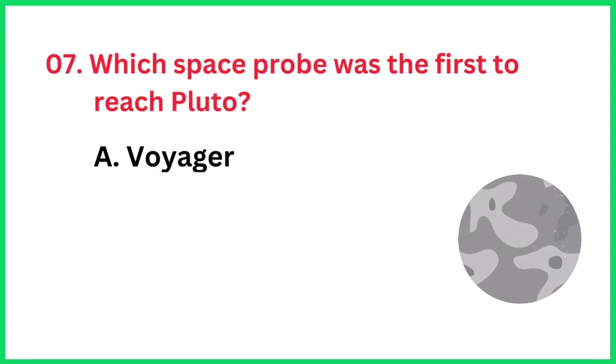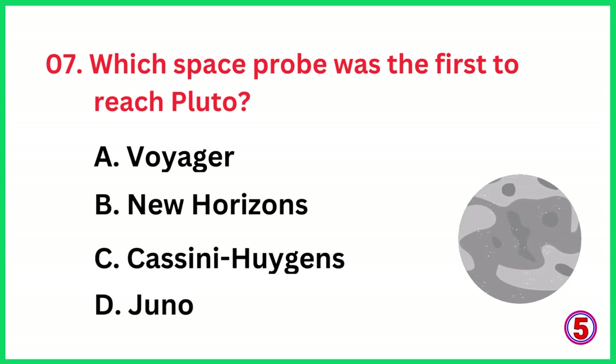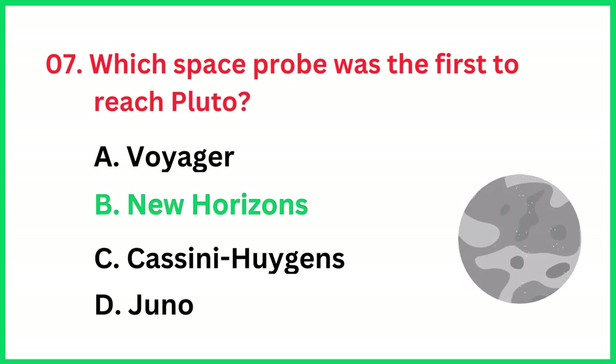Which space probe was the first to reach Pluto? The correct answer is option B, New Horizons.